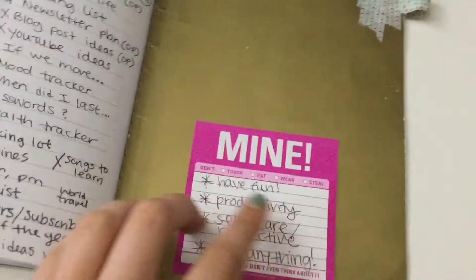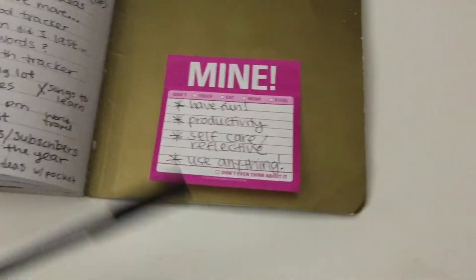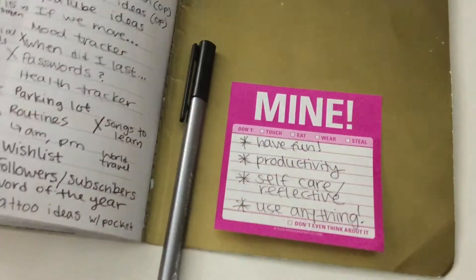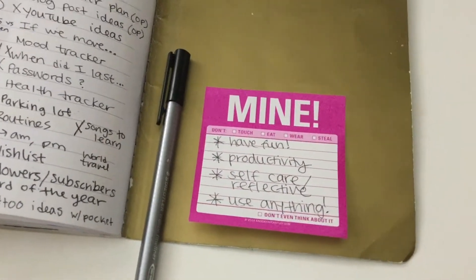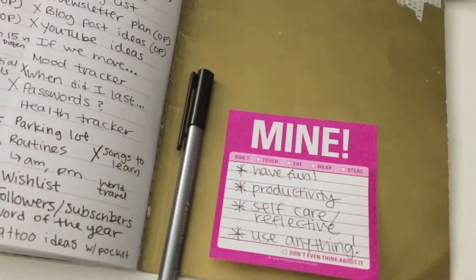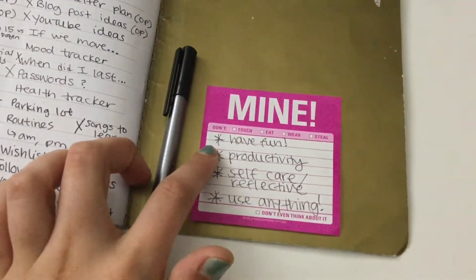This is my first bullet journal. I really just wanted to give a couple tips from what I learned. Number one: just have fun — it's not going to be perfect and it might not be something you want to share with everybody, and that's totally okay. The whole point is to help you be productive.